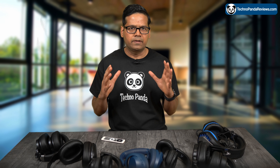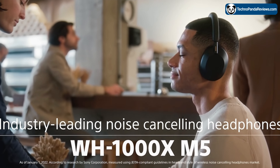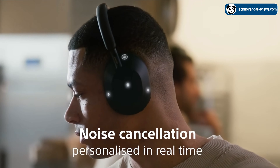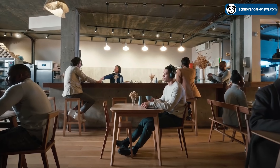One of the standout features of these headphones is their noise-cancelling technology, which is some of the best on the market right now. Using advanced algorithms, these headphones are able to effectively block out background noise and distractions, allowing you to focus on your music or your phone call. Or if you are just chilling out and want to cut out from the external world, this is a fantastic headphone. The noise cancellation can also be customized to your preference with a range of settings to choose from.